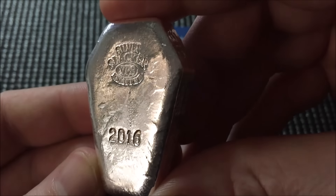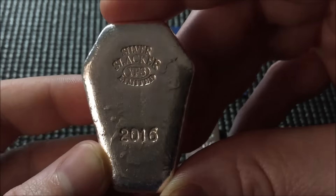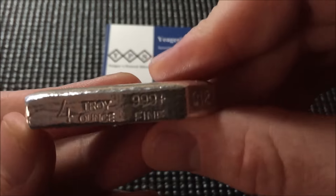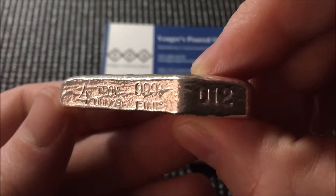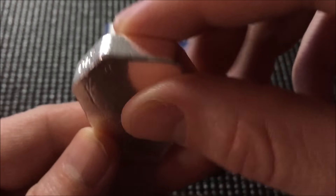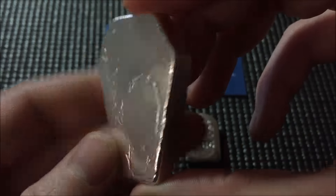Let me try to give you a nice close-up of these — it's a pretty sharp-looking poured bar. This is the four-ounce coffin, side stamped, and I did get set 12 out of 150 sets. Just cool-looking bars.